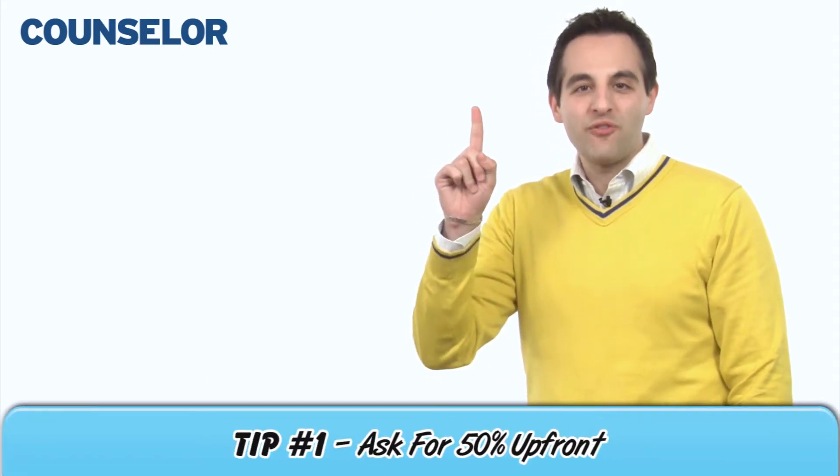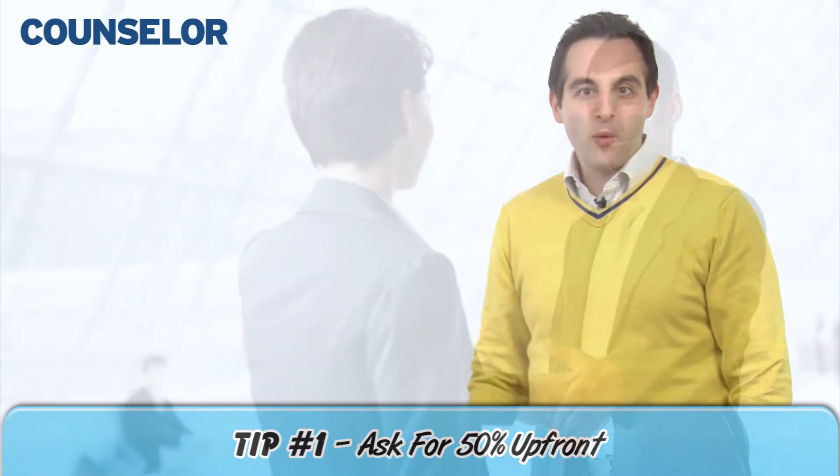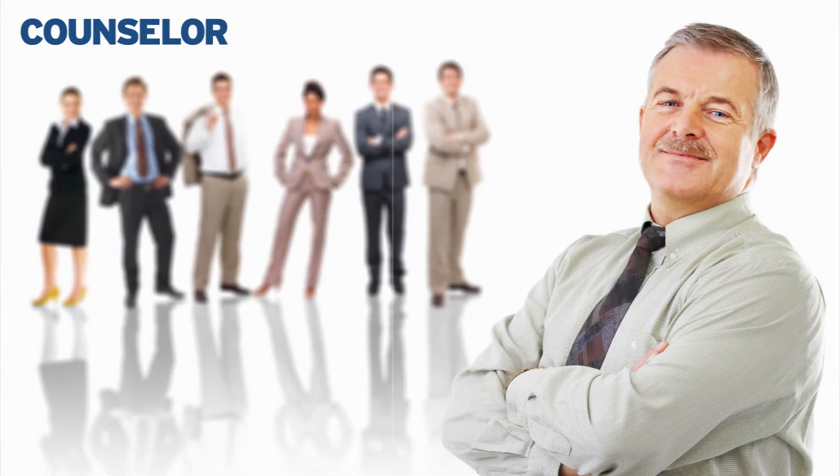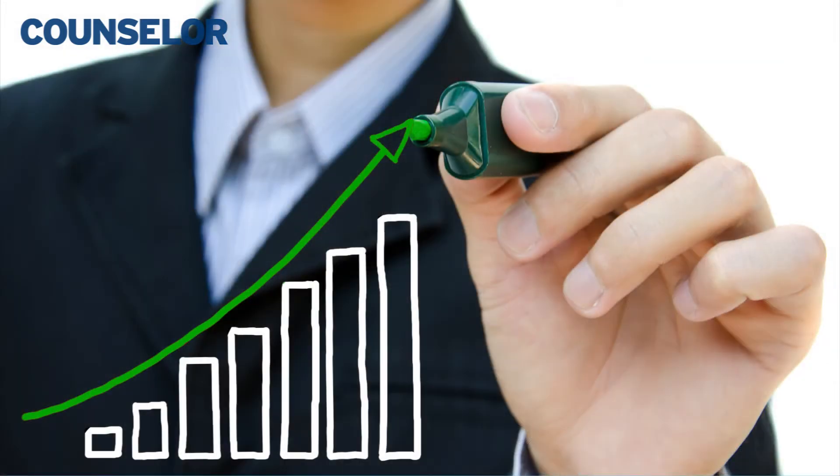Tip number one: ask for 50% upfront. Whenever you bring on a new client, you have a new chance to get the best terms for you. Don't negotiate and don't hesitate. Stress that you're providing both products and advice. Remember, every dollar you secure when an order is placed is money you can use immediately to pay suppliers or reinvest.